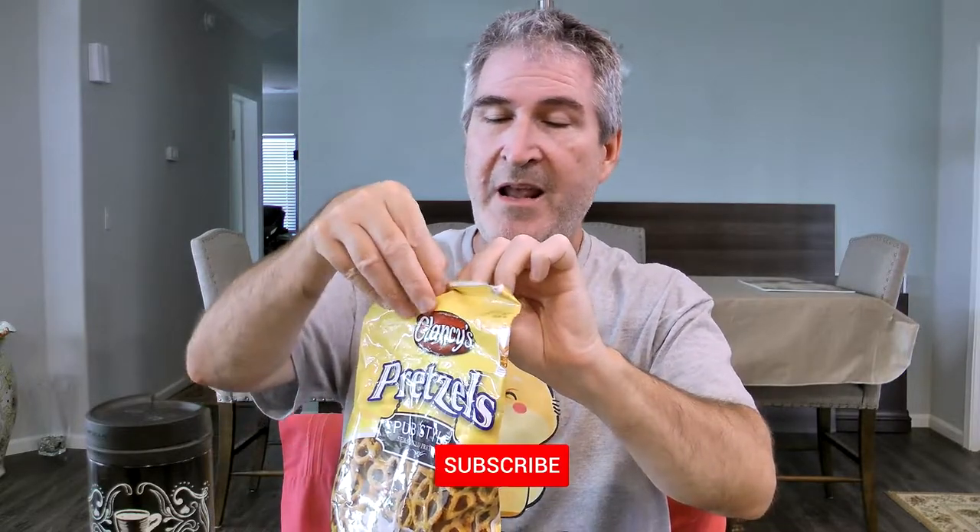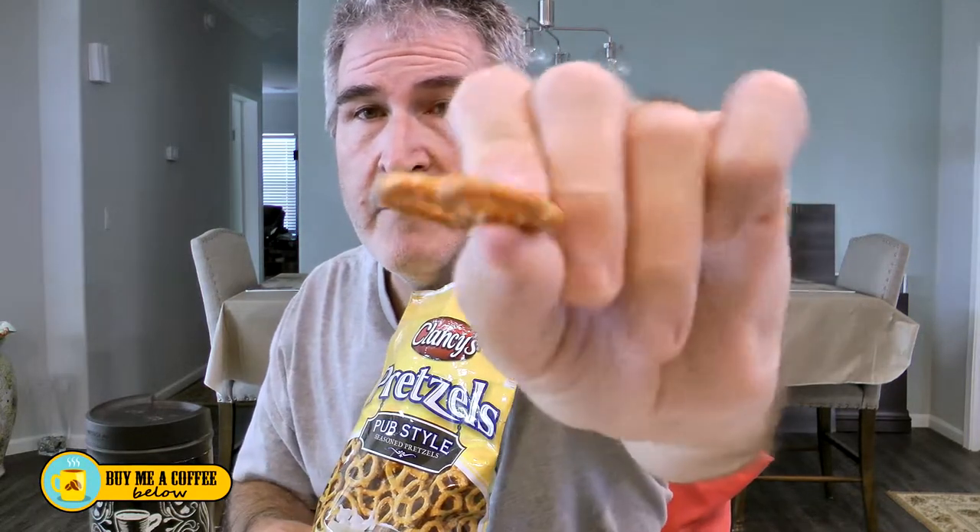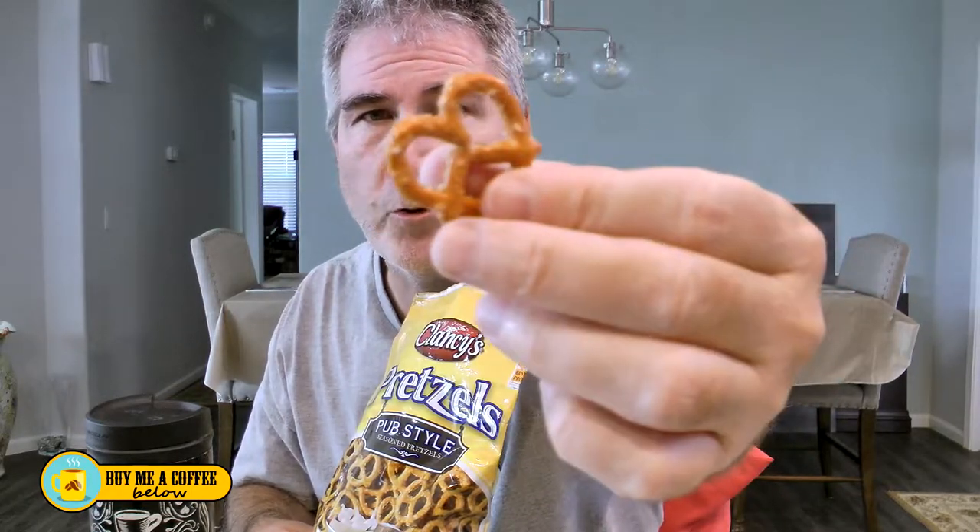No more boring pretzels! I tried these and they are wonderful. Really nice, bold flavor of garlic and onion. A lot of seasoning on them. They look like the regular little ribbon pretzels, but there's a lot of seasoning on these — you can feel it. It kind of comes off on my fingers. But if you like garlic and onion, that flavor combination, I think you're really going to like these. They have a nice crunch and they're salted, and they're really, really good.